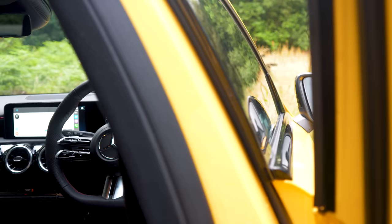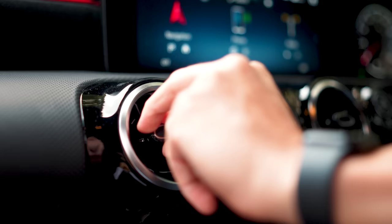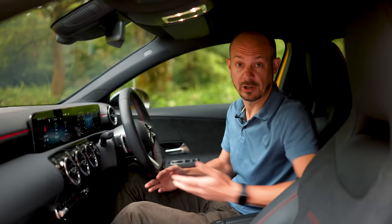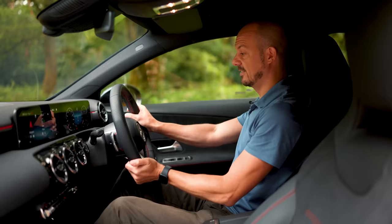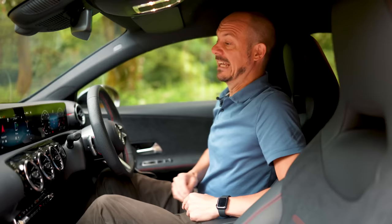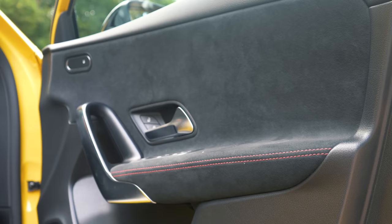Inside there have been some more significant changes, but first — what's been carried over from the pre-facelifted car? Well, the dashboard is identical, so you've still got these turbine-style air vents and this climate control panel. The driving position is unchanged too — there's still lots of adjustment in the steering wheel and seat. If you go for an AMG Line version, like this car, you get sports seats with integrated headrests as standard, though they do push your head forward a little.